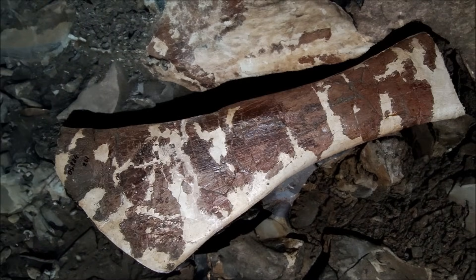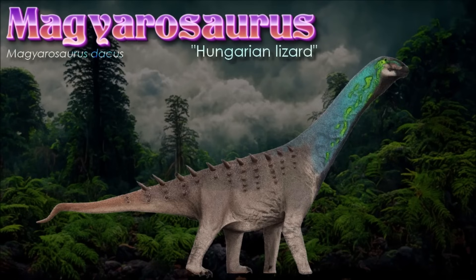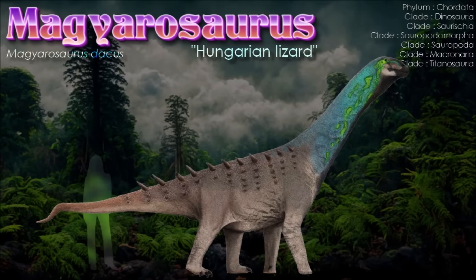Magyarosaurus was a small sauropod with adult individuals measuring between 2 and 2.8 meters at the shoulders and weighing less than a ton — remarkably small for a member of the typically giant sauropod group. This evolutionary reduction occurred due to the island's limited resources and reduced predator pressure, favoring smaller, more energy-efficient body sizes. Magyarosaurus also possessed dermal armor, an unusual feature for sauropods, which may have offered additional protection in its isolated environment.